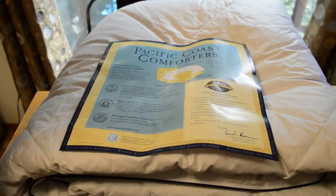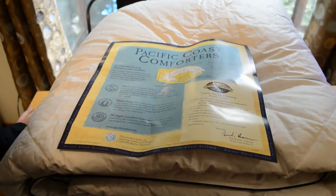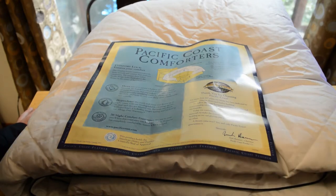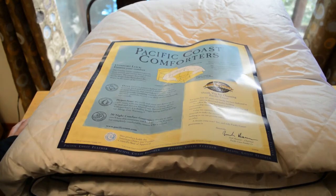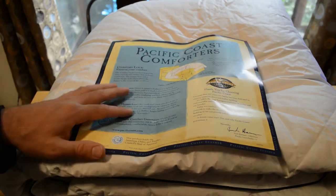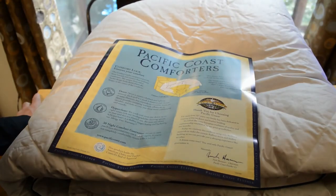Reading the product card: Comfort Lock down is nature's fluffiest and lightest material. Each puff is a small three-dimensional cluster of many filaments that expands to conserve warm air. Down provides insulating warmth, allows air to circulate, and helps you sleep more comfortably. Their hyper-clean process washes and rinses the down up to eight times with biodegradable cleaning agents, filtering out dust and dirt. It has an allergy-free warranty and a 30-night comfort guarantee.